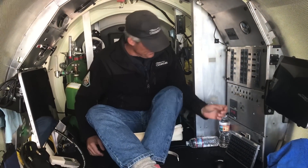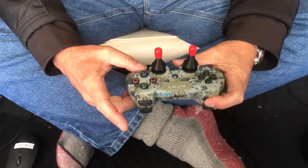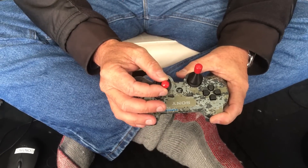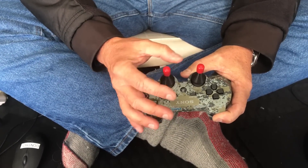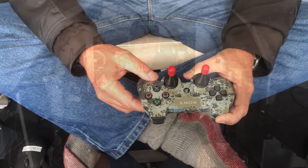We use this game controller to drive the sub. First thing: there are two dead-man switches — you have to press one of these buttons and now it's ready to go. If you want to go forward, you do this. If you want to go back, you do this. This is left. This is turn right. This is go down. This is go up. It's that simple.